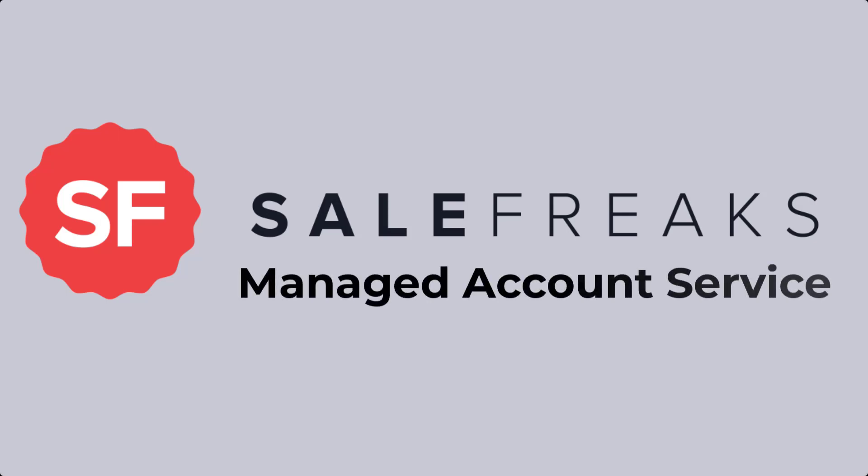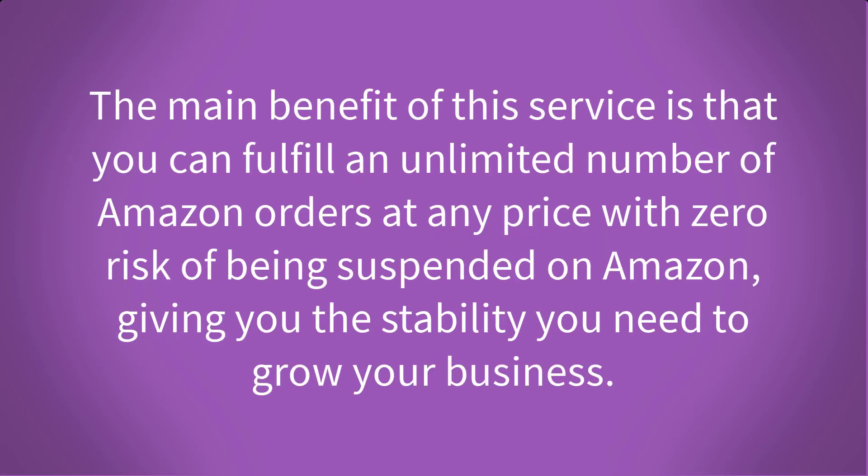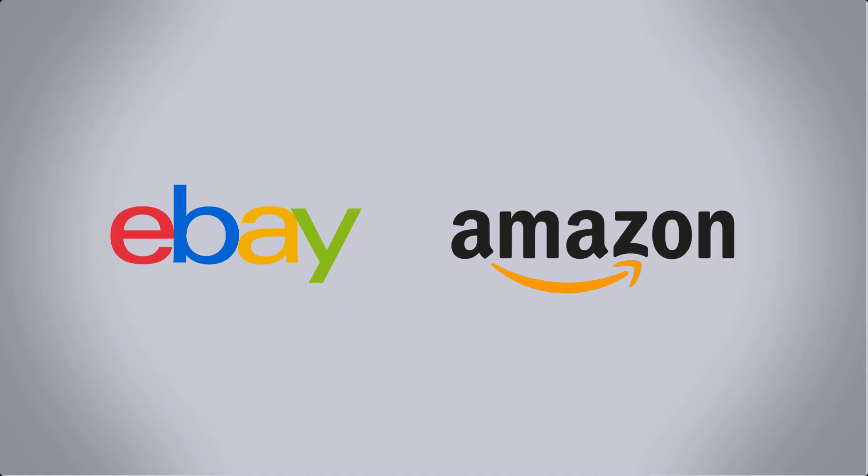With Sale Freaks Managed Account Service, Sale Freaks fulfills your eBay orders using our own Amazon accounts. The main benefit is that you can fulfill an unlimited number of Amazon orders at any price with zero risk of being suspended on Amazon, giving you the stability you need to grow your business. The service currently works with eBay and Amazon in the US and doesn't include tax exemptions or discounts, but does remove the stress and loss of time and money spent dealing with cancelled orders and Amazon account suspensions.